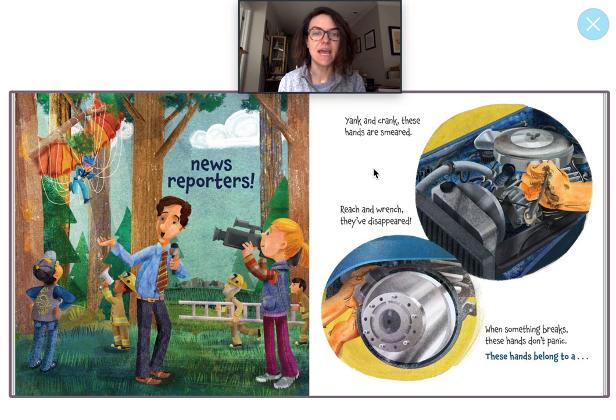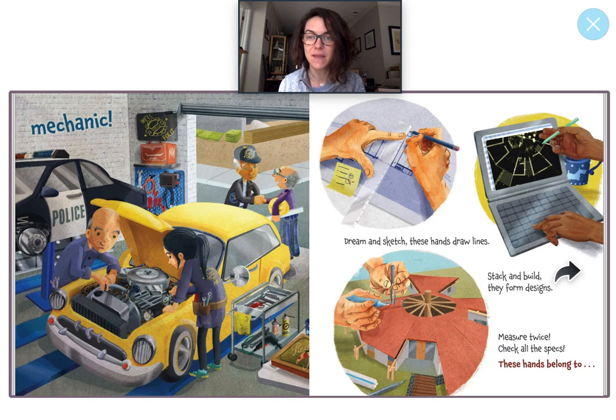Yank and crank. These hands are smeared. Reach and wrench. They've disappeared. When something breaks, these hands don't panic. These hands belong to a mechanic. That's right. A mechanic is somebody who can fix a car if the car is broken. They use lots of different tools. I see a drill and a wrench over here, maybe some spray or a hammer. Do you see any other tools? Nice job, friends.